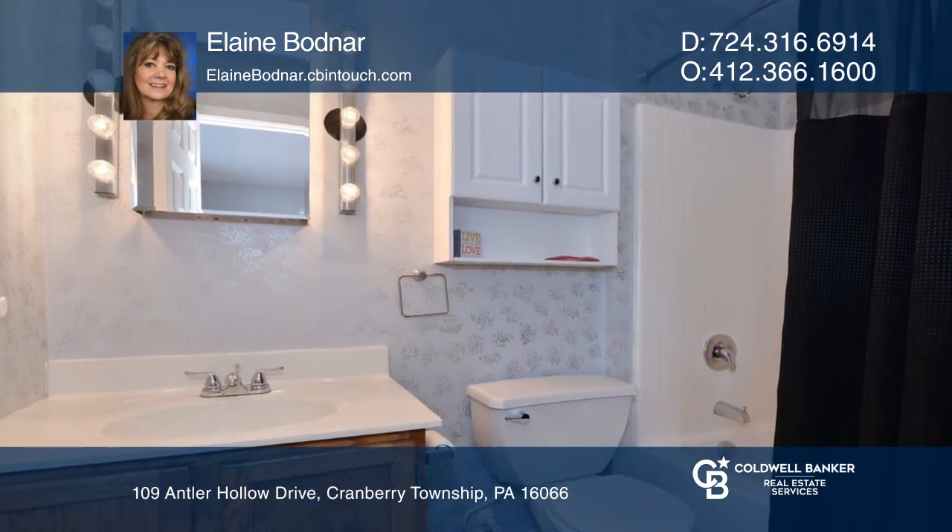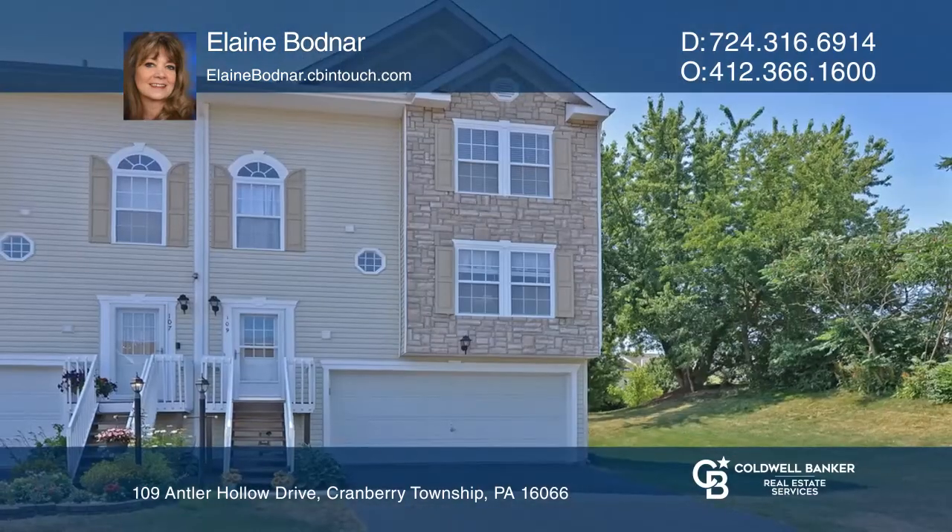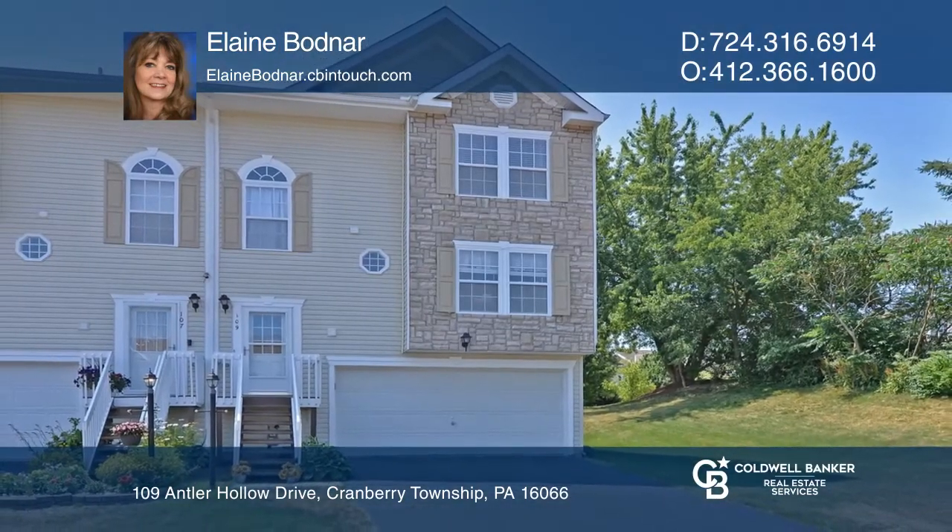The basement offers storage and a walk-out to the rear patio and a two-car garage. Make it yours by calling Elaine Bodnar.